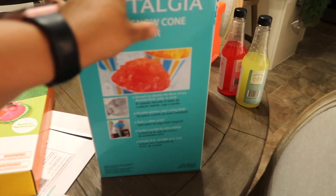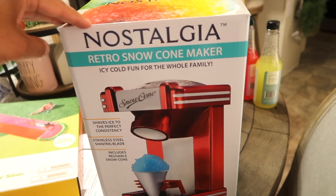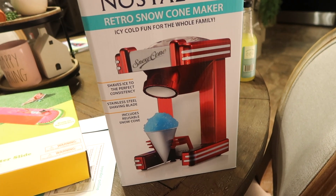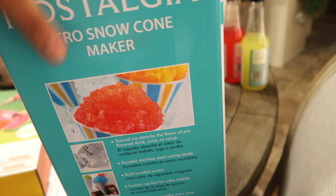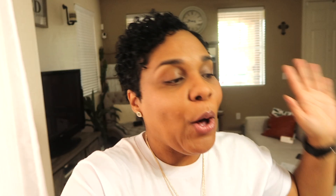Speaking of sweet treats, I also ordered this Nostalgia retro snow cone maker. It is hot in Arizona and Halo always wants ice cream. I've had this for about a week and every day since I got it we've been having icies — Halo has been loving it. It works really, really well. It shaves the ice just like a real icy. I also picked up syrup flavors — piña colada and cotton candy — because Mommy's gonna be having an icy too.